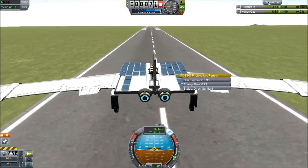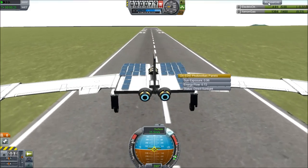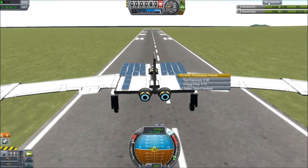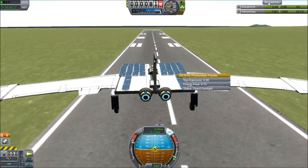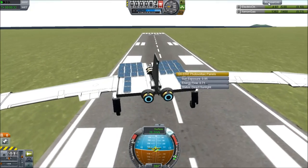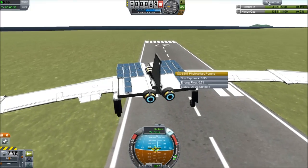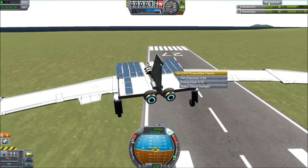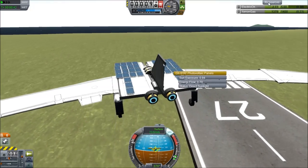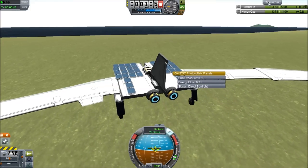Walking might actually be faster than flying this thing. Based on the throttle, we're kind of leaking electrical charge even though we should have enough. We're producing at 96% power and I don't think any cell is occluded. So I suspect there is a limit on how much power you can store — maybe there is a charge cycle where the granularity is too coarse, but we can figure that out later.